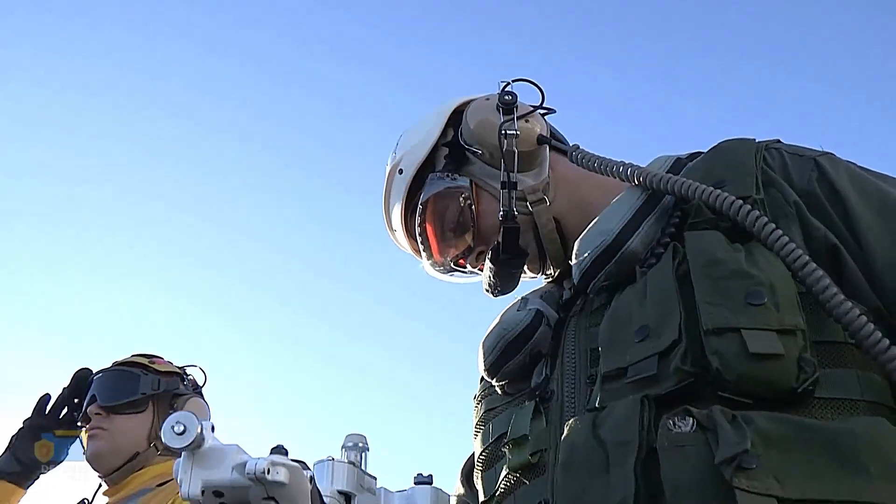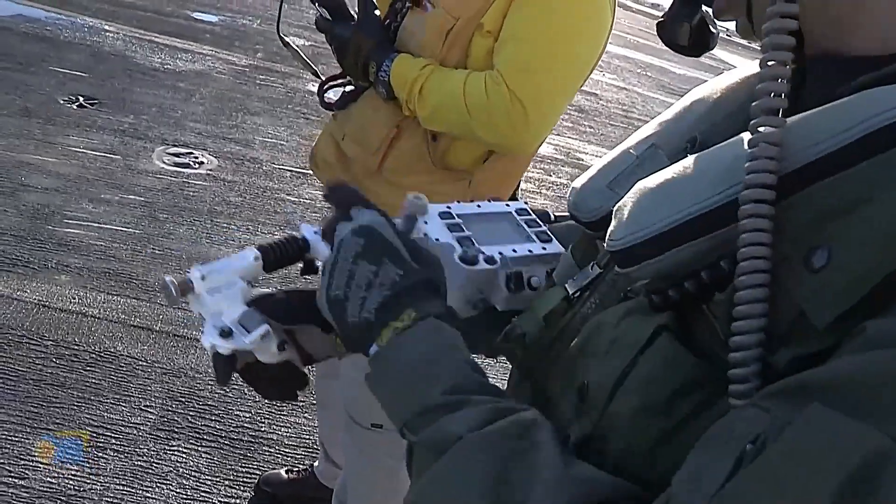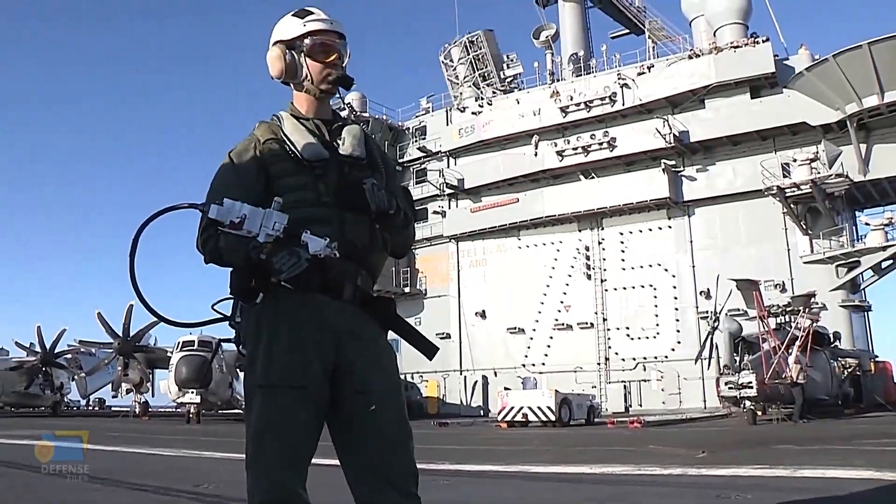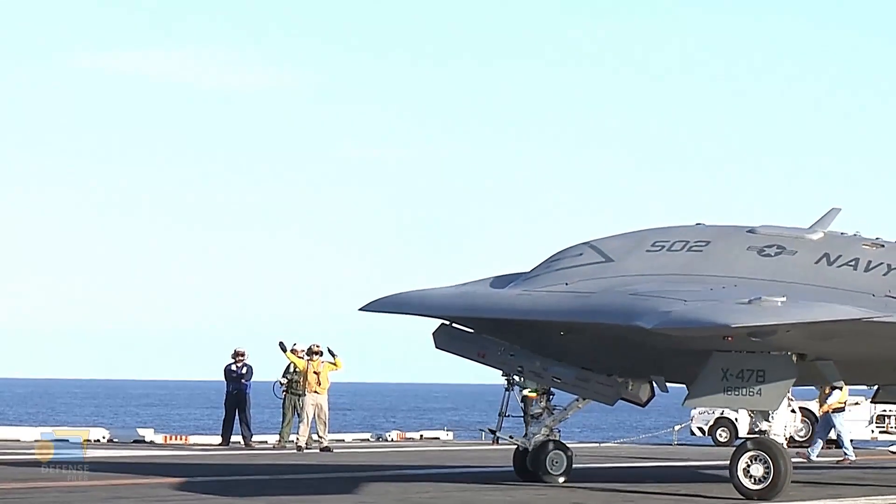The X-47B went through a long development and testing process, with the first flight taking place in 2011. The drone was tested extensively in various conditions and environments, including carrier-based testing, where it was launched and recovered from an aircraft carrier deck.